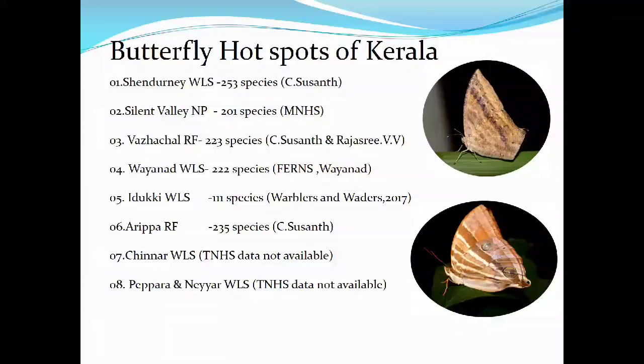In this picture you can see rare and endemic species — the Travancore Evening Brown, and another rare species seen in Kerala.